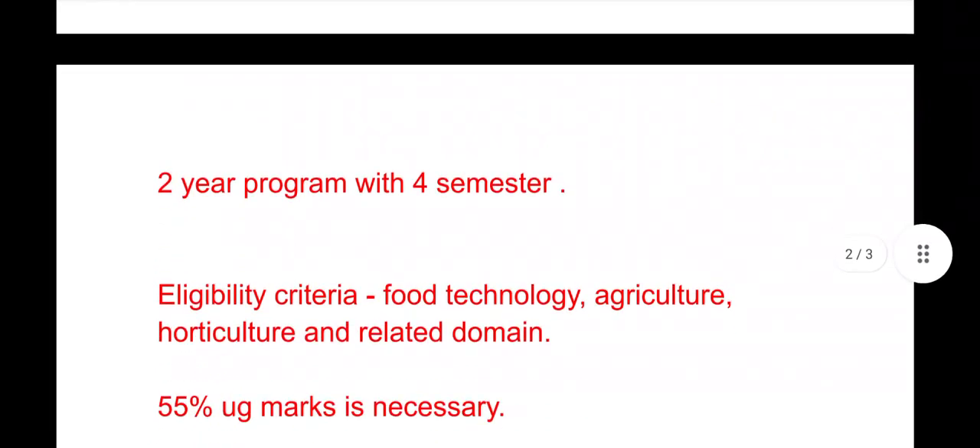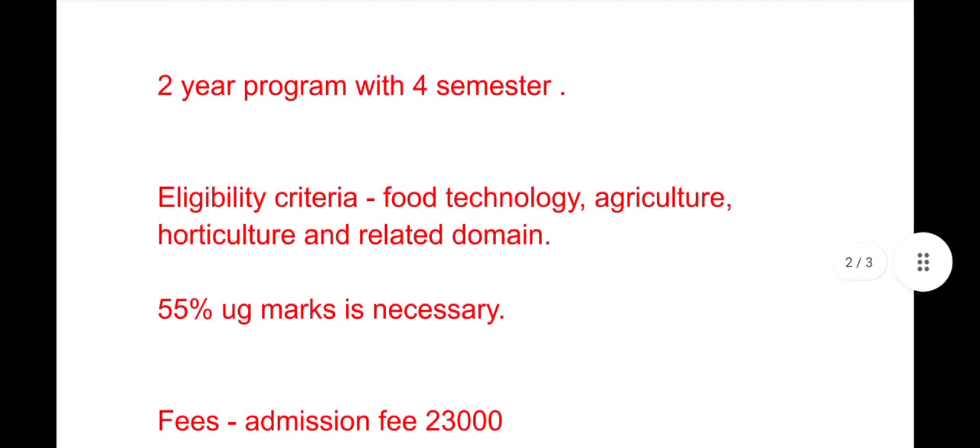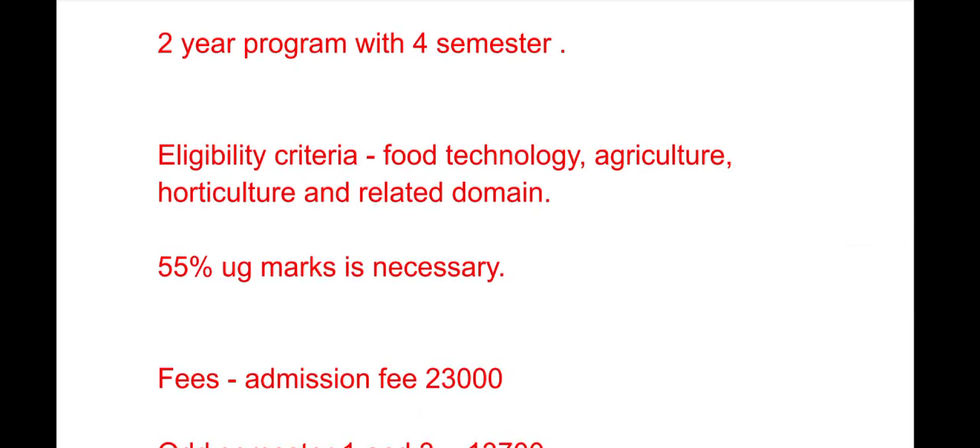Semesters one, two, and three will be purely based upon coursework only. The eligibility criteria for MSc Food Science and Technology is that the candidate must hold a degree in Food Technology, Agriculture, Horticulture, or a related domain.